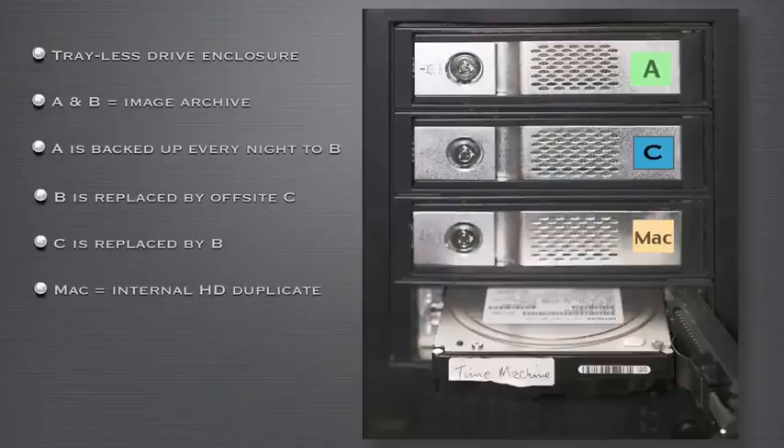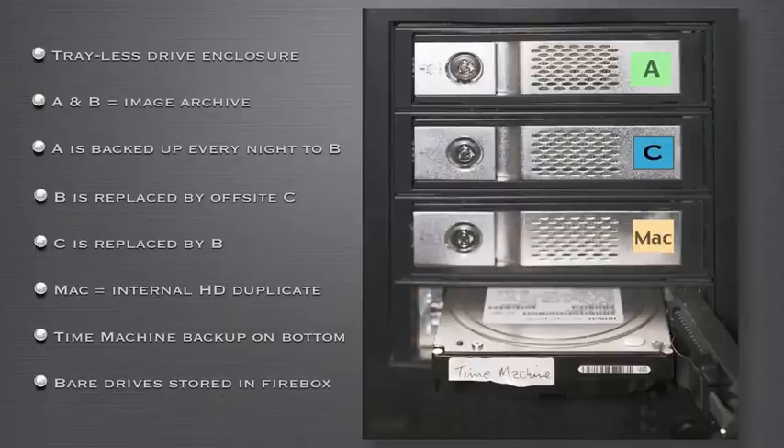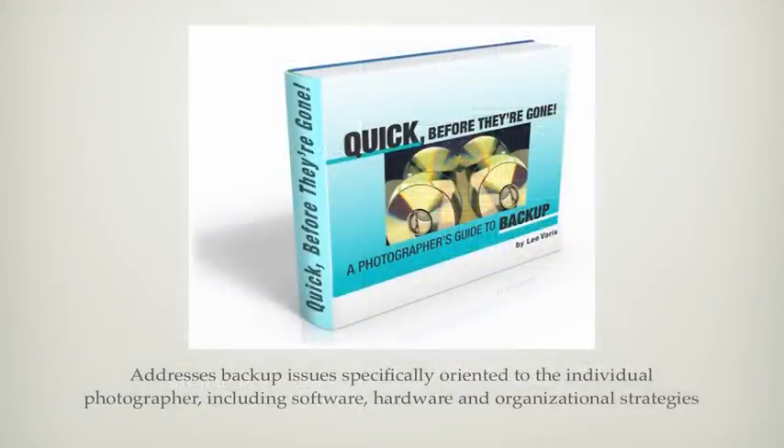The Mac drive is a clone of my computer's internal hard drive. This duplicate is synchronized with my computer every night, and I can put it into service at a moment's notice should the computer crash. I also have an additional hard drive dedicated as a Time Machine backup — a Macintosh feature that does continuous backups automatically of the computer hard drive as extra insurance against user error in day-to-day work. All bare drives get archived in fireboxes once they are taken out of daily service. I have a very detailed discussion of my backup strategies in my e-book, Quick Before They're Gone: A Photographer's Guide to Backup, available on my website.